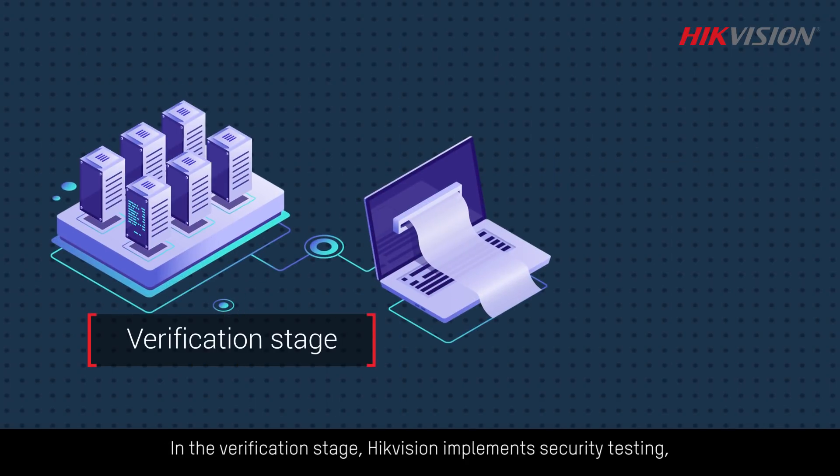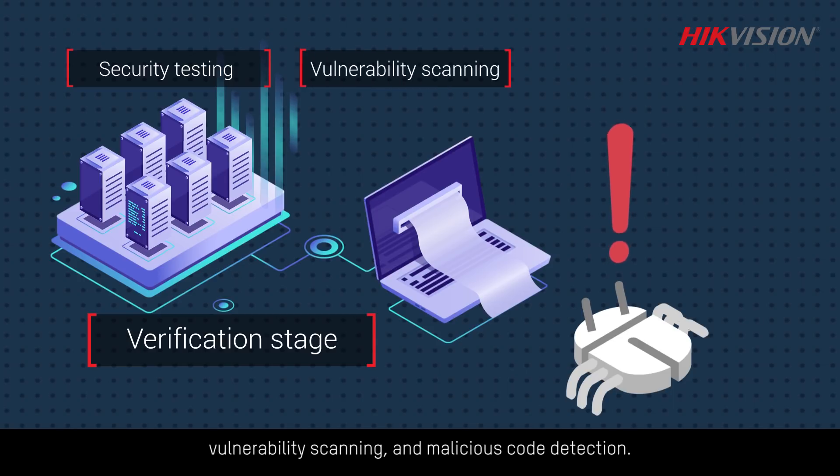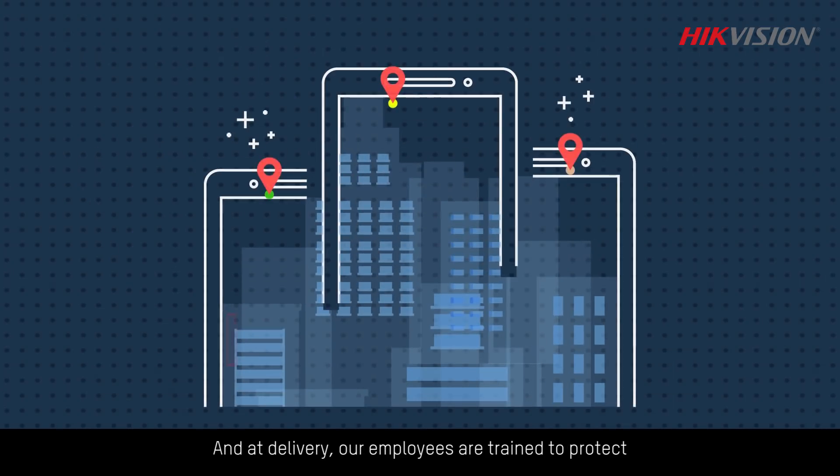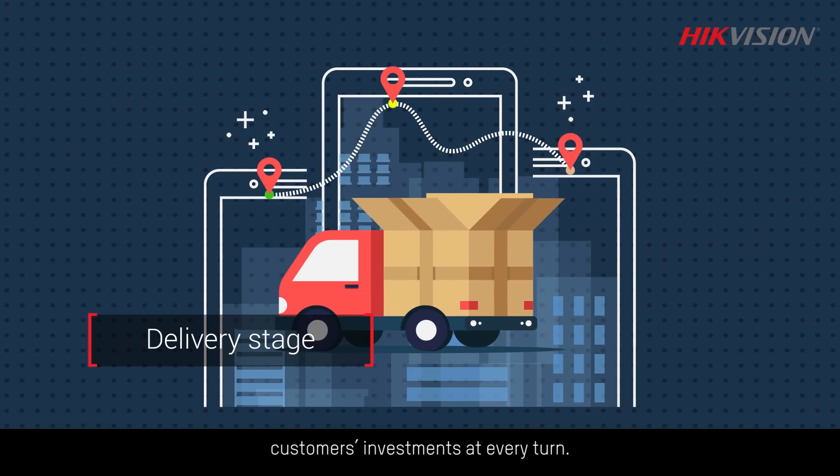In the verification stage, Hikvision implements security testing, vulnerability scanning, monitoring, and malicious code detection. And at delivery, our employees are trained to protect customers' investments at every turn.